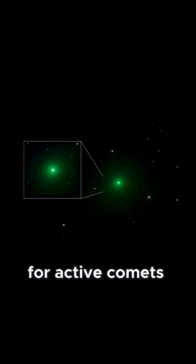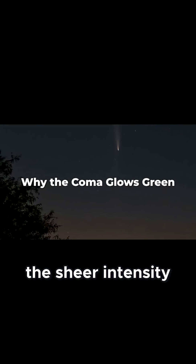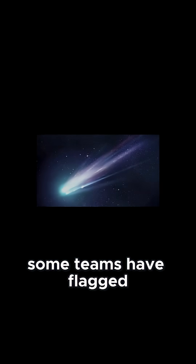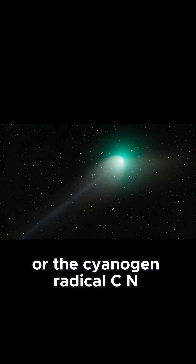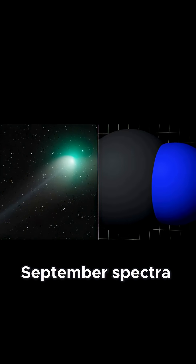This is a classic signature for active comets, but 3i-Atlas stands out for the sheer intensity of its green hue, even from a distance of two astronomical units. Not everyone agrees on the details. Some teams have flagged possible contributions from ionized carbon monoxide or the cyanogen radical CN, especially in the earliest September spectra.